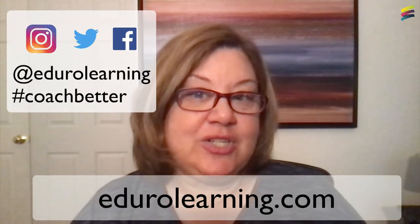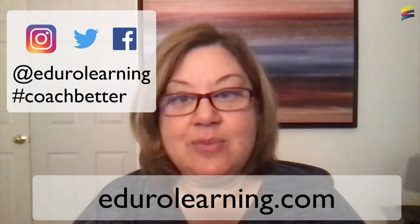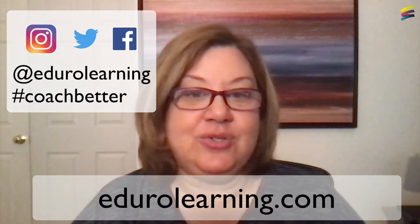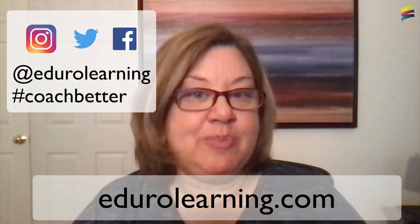Please share your questions, comments, ideas, and resource recommendations regarding professional learning networks in the comments below or via Twitter at Aduro Learning and hashtag Coach Better.